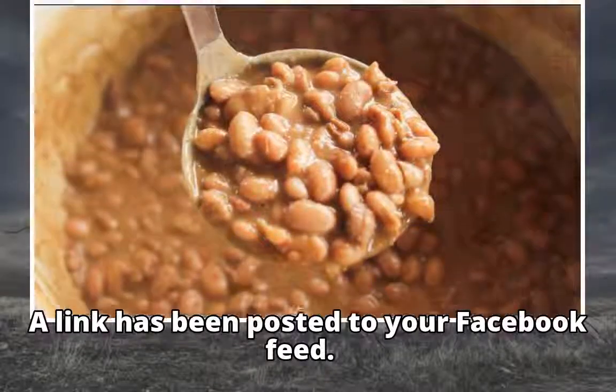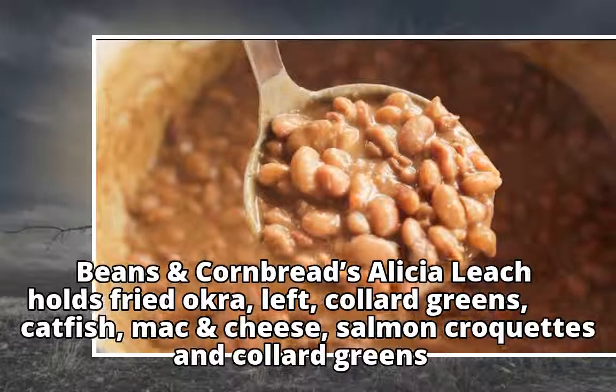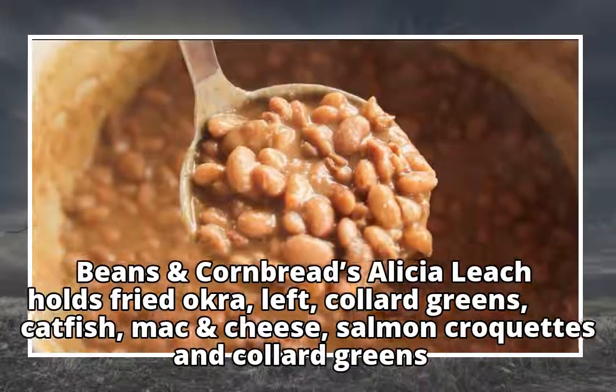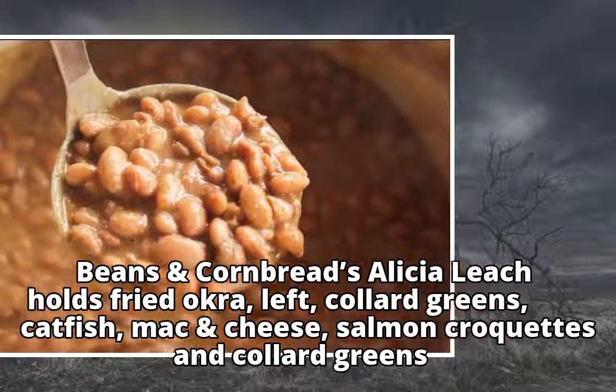A link has been posted to your Facebook feed. Beans and Cornbread: Alicia Leach holds fried okra, left, collard greens, catfish, mac and cheese, salmon croquettes, and collard greens.